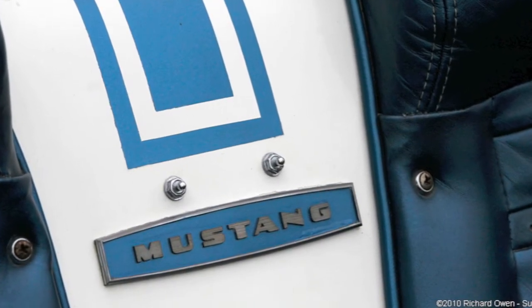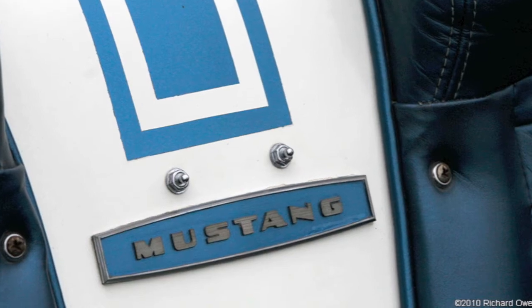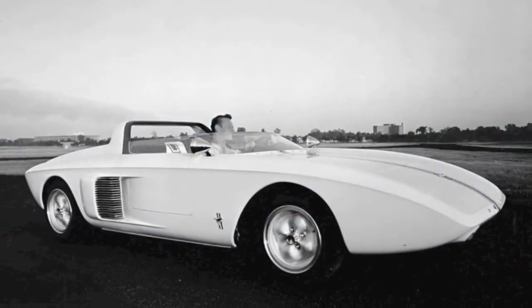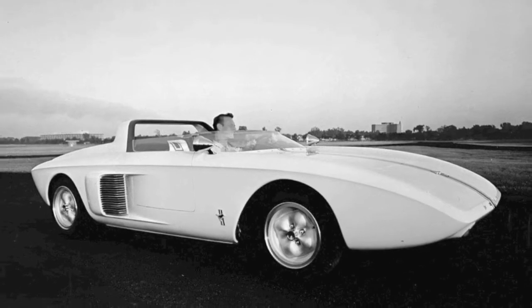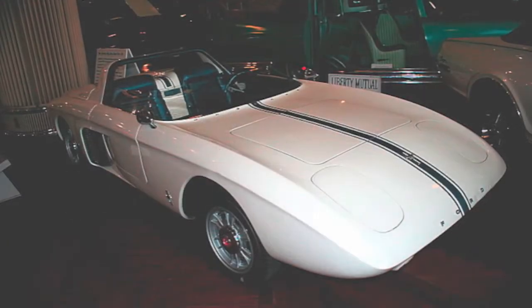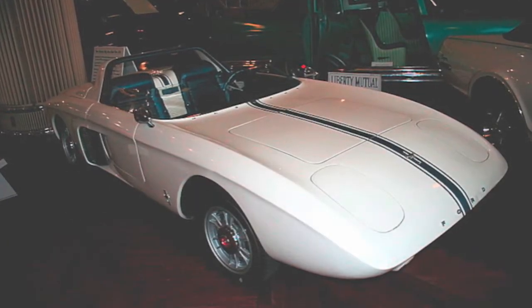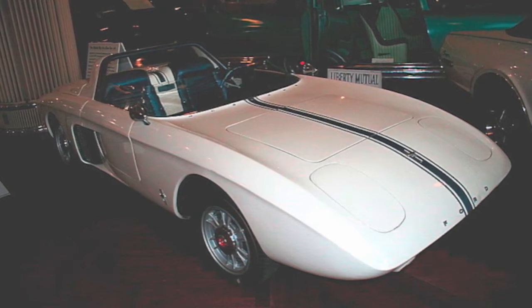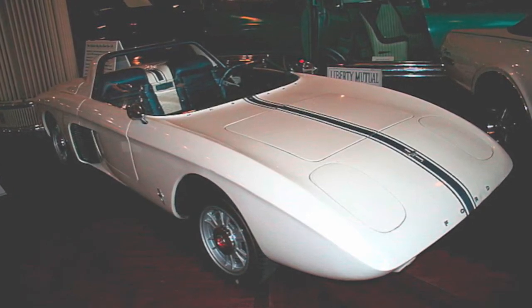Forming the basis for the car was a steel frame made out of one-inch tubing. Ron Lund and Herb Mish of Ford designed a chassis to accommodate four-wheel independent suspension, rack-and-pinion steering, and disc brakes. Highlighting the chassis design was a mid-engine layout.